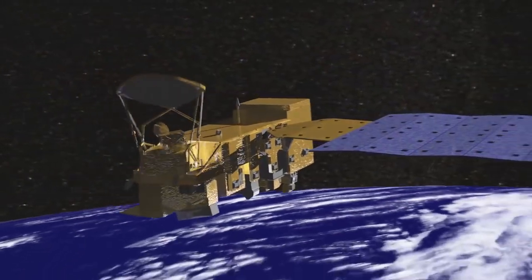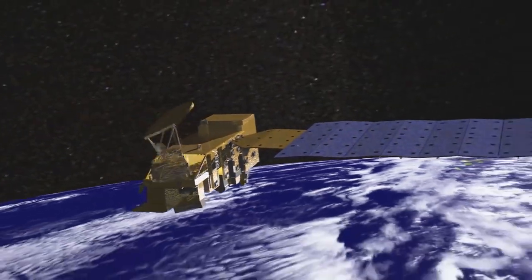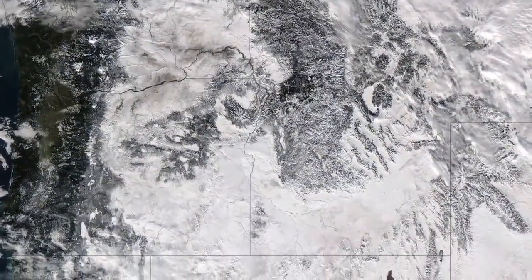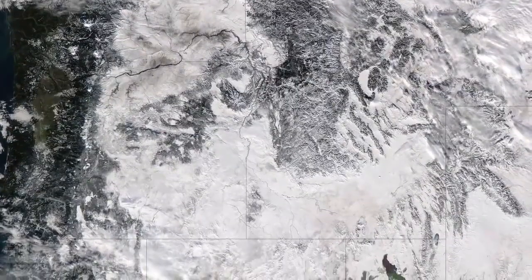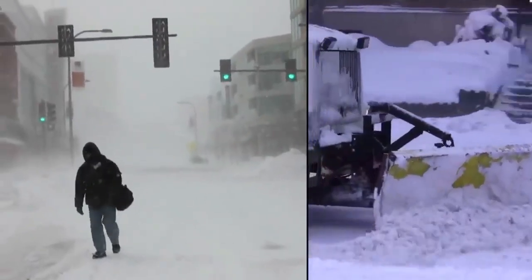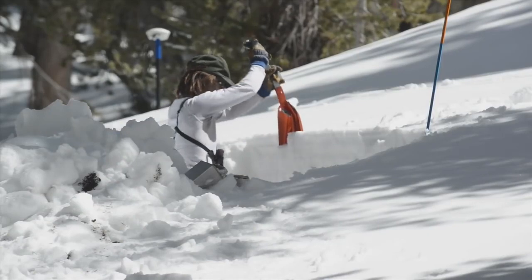Meanwhile, an image captured by NASA's Aqua satellite showed widespread snow blanketing Washington, Idaho, Oregon, Northern California, and Nevada. Predictions by the National Weather Service included flash flooding and extremely heavy snowfall.